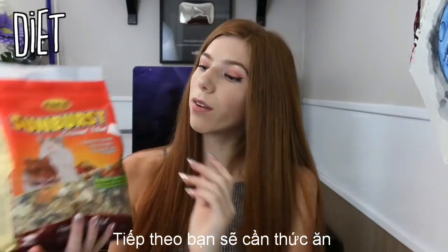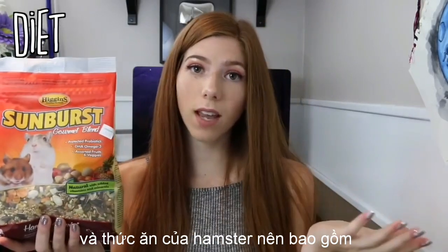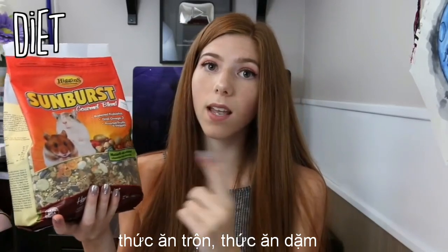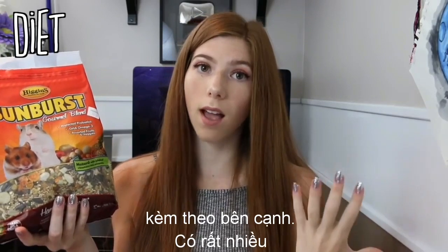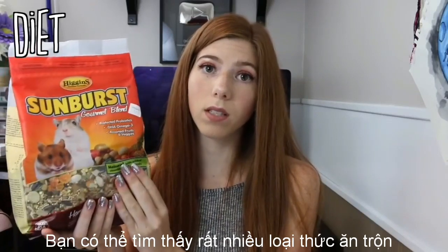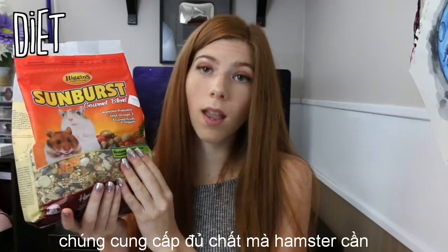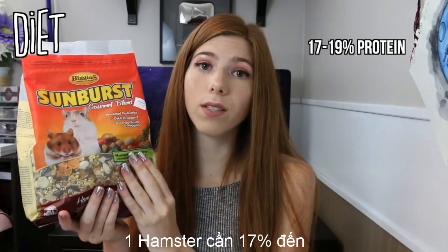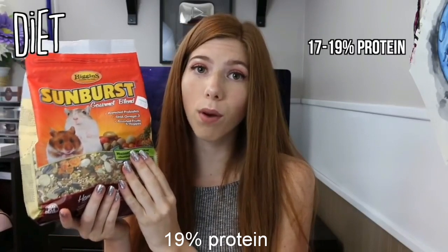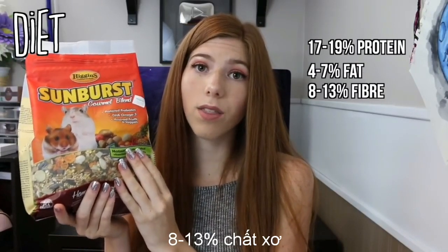Next you are going to need a diet for your hamster. A hamster's diet should include some type of seed mix, a pelleted mix, and then some fruits and vegetables on the side. There are a lot of seed mixes on the market but a lot of them don't actually meet the requirements a hamster needs. A hamster should have at least 7 to 19 percent protein, 4 to 7 percent fat, and 8 to 13 percent fiber.